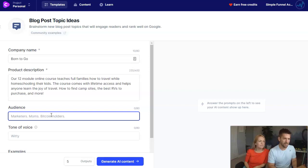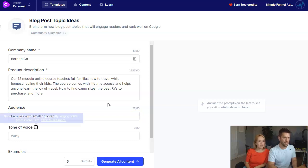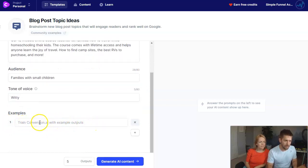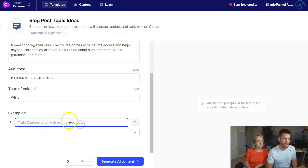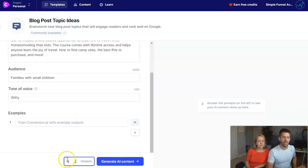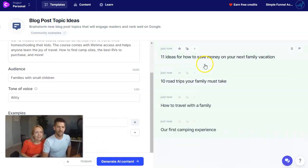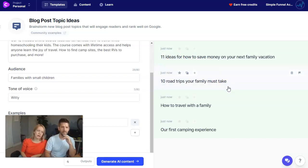Our audience is families with small children. Tone of voice — I'd love to be witty in my life, so we're going to say witty. We can give examples to train Conversion AI, but let's skip examples for now. We can also choose how many outputs come back. Let's go with four outputs and click the button to generate some content.